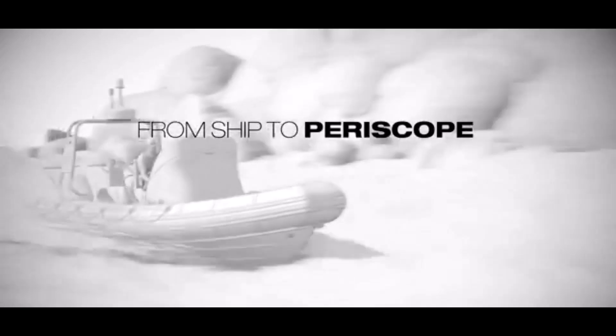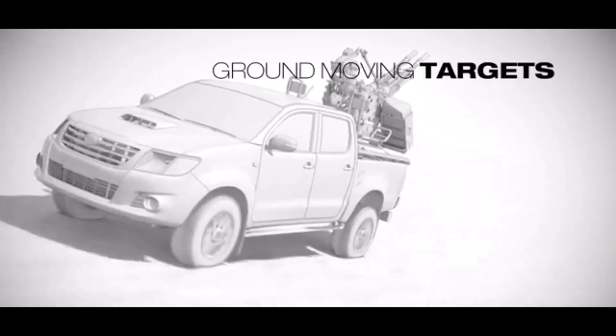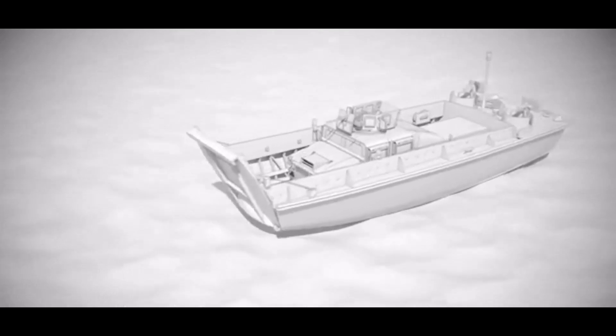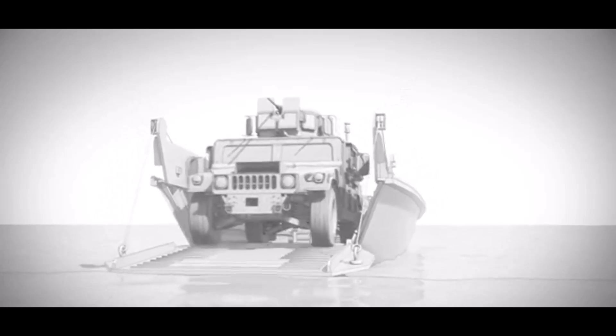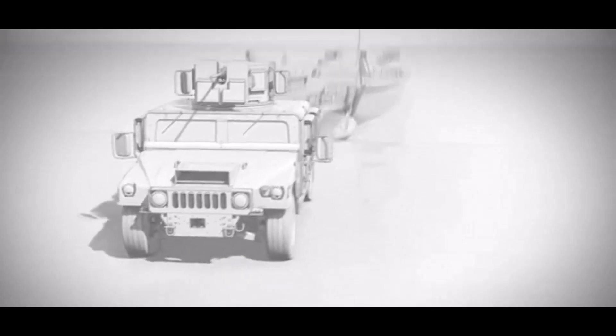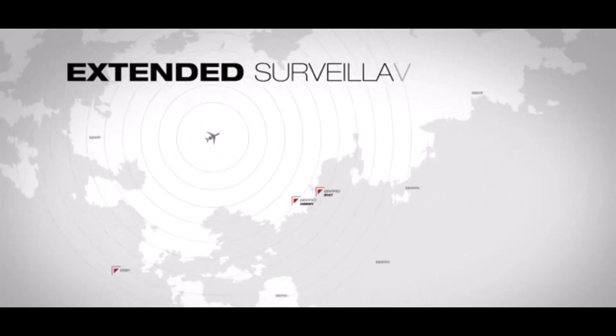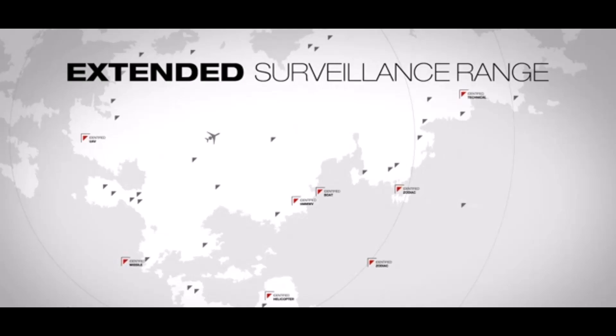Why is real-time intel so important? Threats these days can pop up anywhere, anytime. That old way of gathering information and analyzing it later just doesn't cut it. Decision makers need to see a clear picture of what's happening right now in order to respond effectively — not just seeing, but understanding the situation as it's developing and being able to make a decision in the moment. GlobalEye's advanced sensors and data fusion capabilities provide that instant awareness.